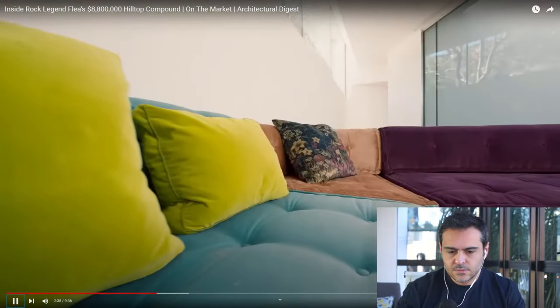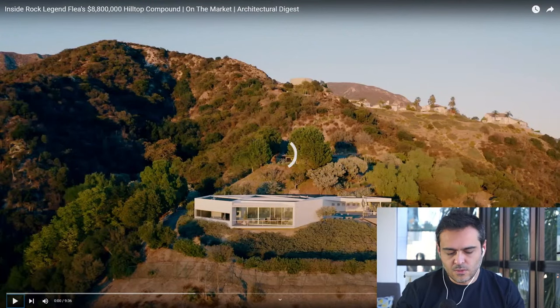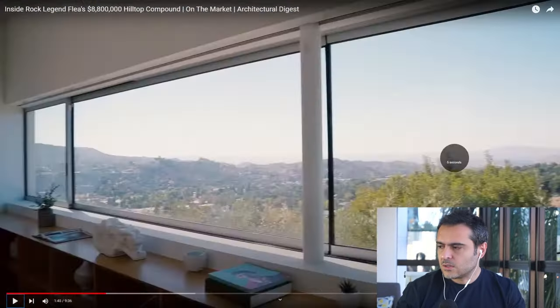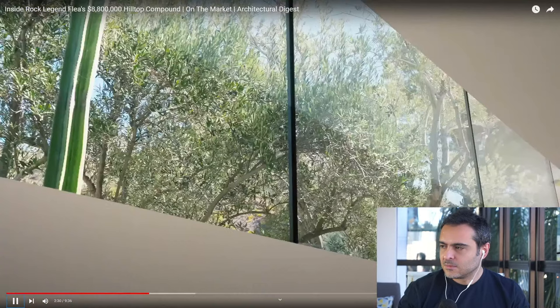Here we are with the Mahjong sofa that Flea custom-built for this room. He kind of custom built it, but honestly I'm not sure it really fits into the space — we have one different shape here and it feels a bit strange, but this is Flea. I never thought Flea would try to design something!